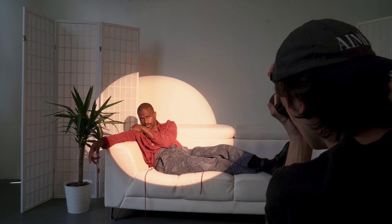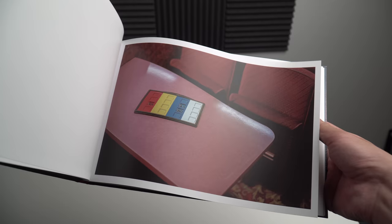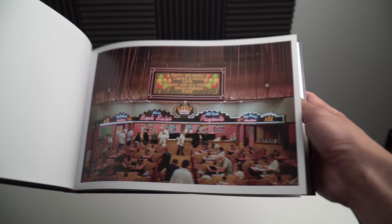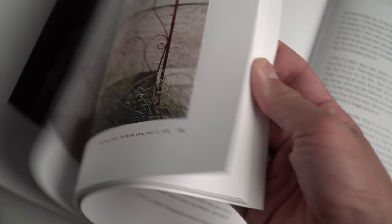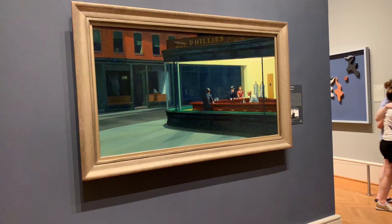A good photo always starts with inspiration and a clear intention when it comes to subject matter — whether you're photographing somebody specific, making more documentary work, or just looking for a story with your photos. Photo books are an incredible way to stay inspired, and I think there's really a different experience when you have the intentionality of sitting down with a photo book and physically appreciating somebody's work. Photo books are my favorite way to consume photography.